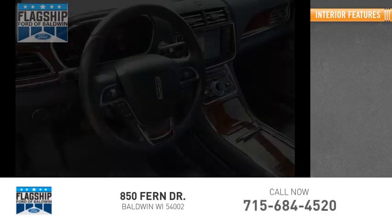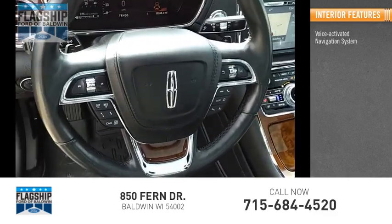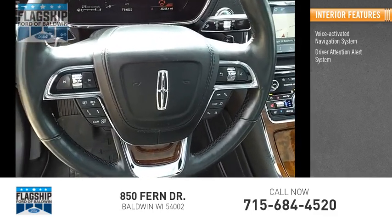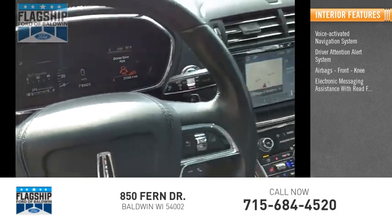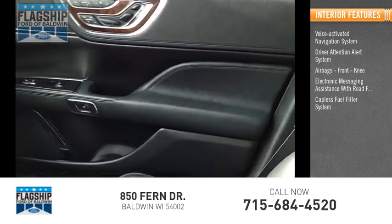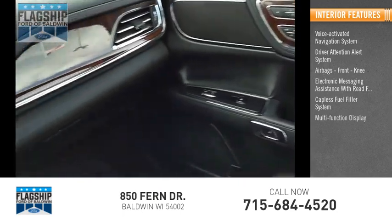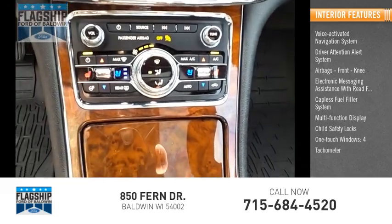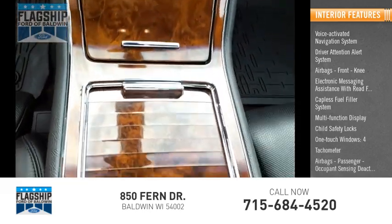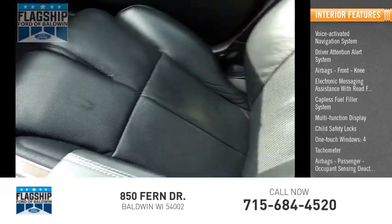Inside you'll find a voice activated navigation system, driver attention alert system, airbags, front electronic messaging assistance with read function, capless fuel filler system, multi-function display, child safety locks, one touch windows, tachometer, and passenger occupant sensing airbag deactivation.